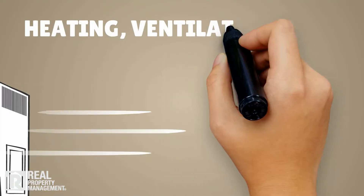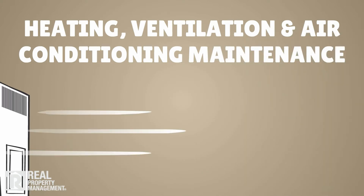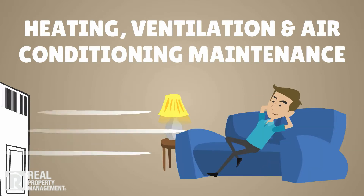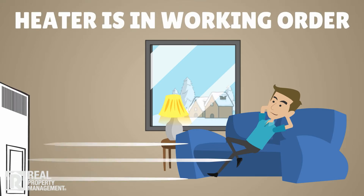Fall heating, ventilation, and air conditioning maintenance is an essential part of preserving the life of your heating and cooling system. Avoid expensive repairs due to neglect and keep your tenants comfortable. As cooler weather approaches, it's time to make sure the heating system is in good working order.